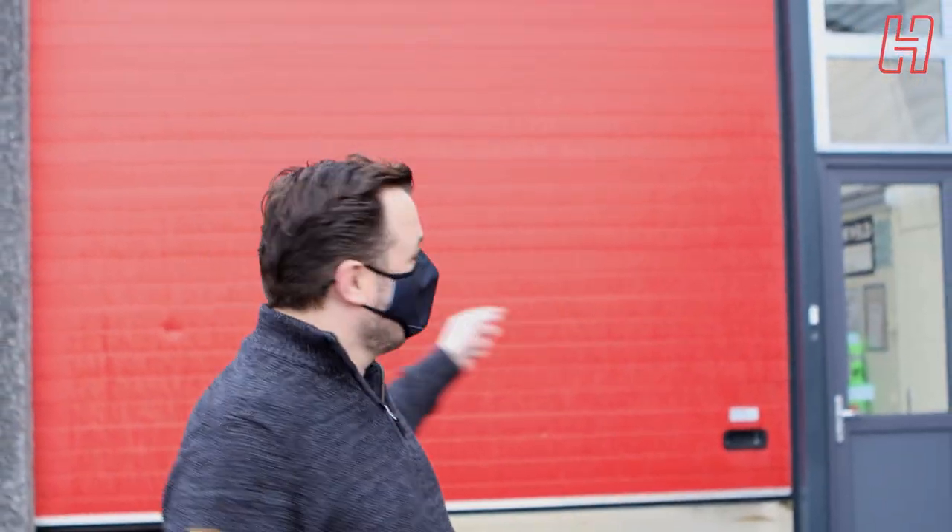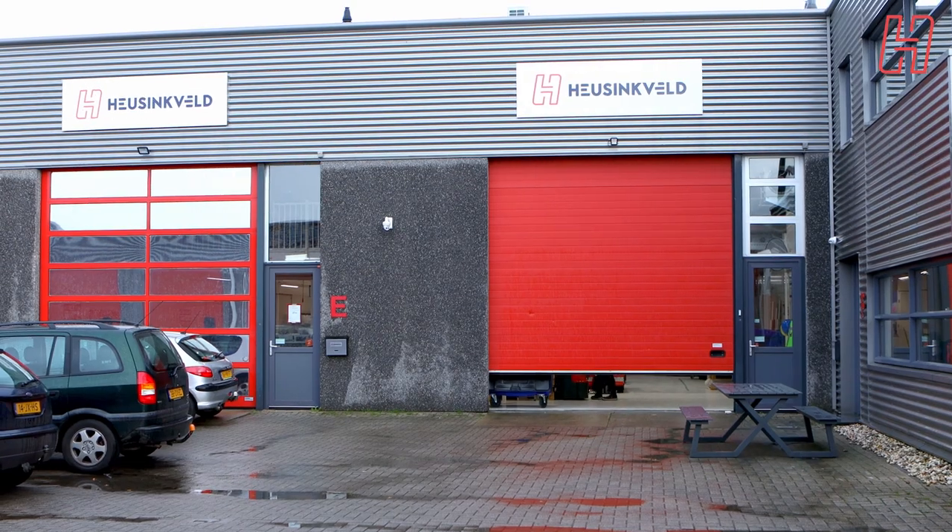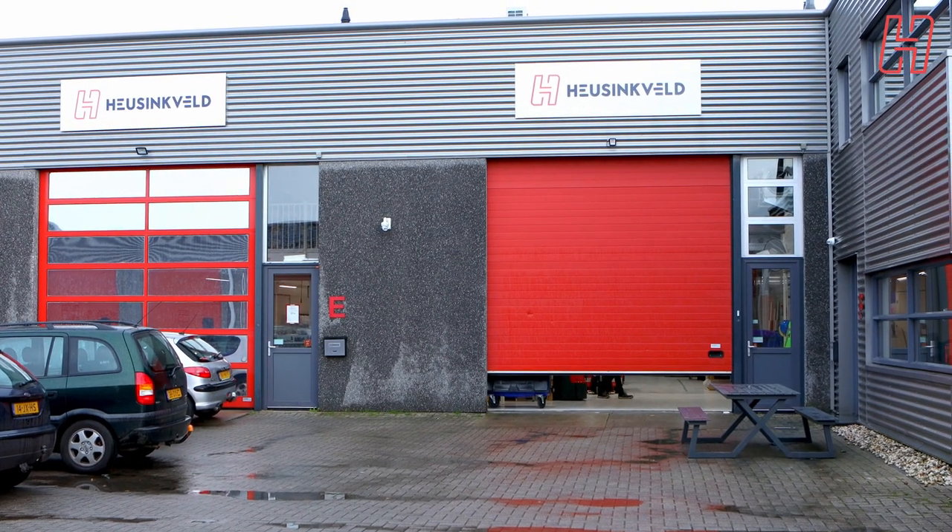Hey Ronnie, thanks for the introduction. My name is Sven from Heusinfeld and we're doing a factory tour today in Groningen in the Netherlands. It's a bit rainy so we're going inside quickly, but here on the outside is the main building. On the other side of the street is our latest addition to headquarters — a new storage room. We're going to take a quick look over there first.